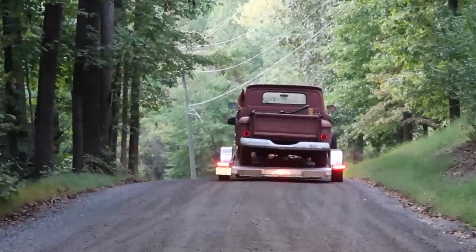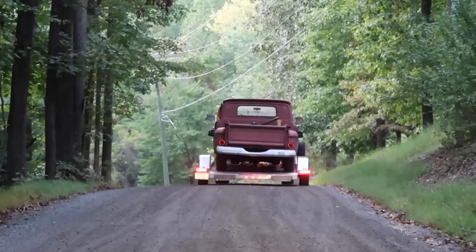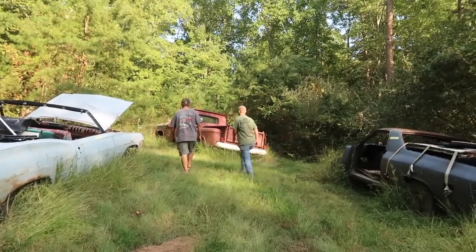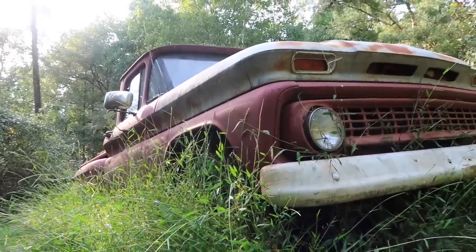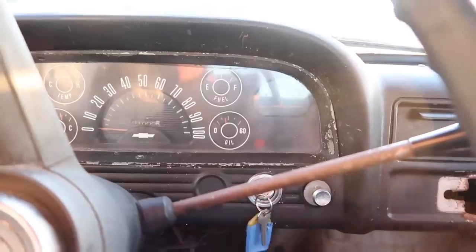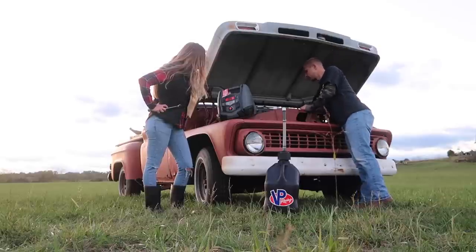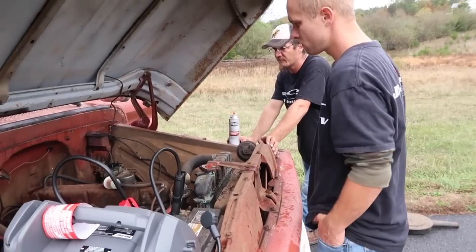Welcome to the Joyride channel. If you're just joining us, we recently picked up a 1963 C-10 from an estate sale that was left abandoned in a field. In the previous video, we got her started and discovered a few issues with the carb and overheating. So here we are now trying to get her roadworthy so we can finally take her out for that first drive.